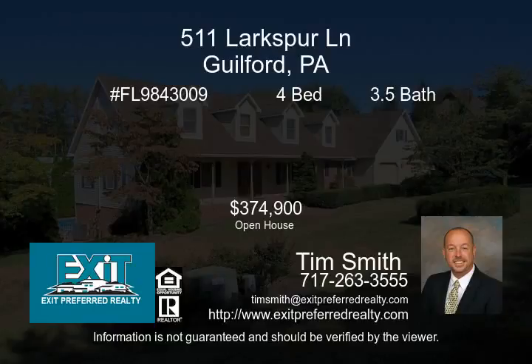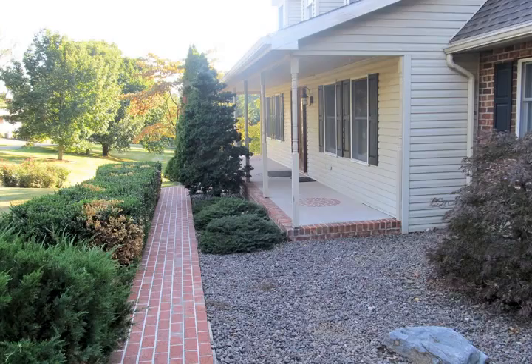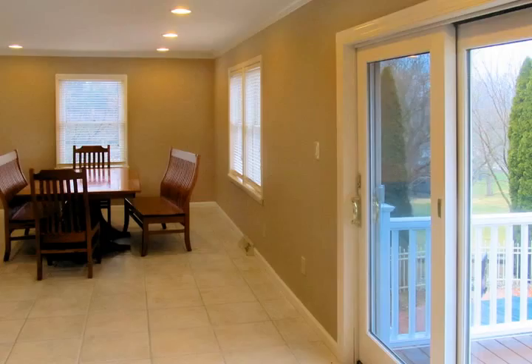Incredible upgraded home: new roof, main level master bedroom with bath, custom kitchen with granite counters, family room with gas fireplace, private sunroom, lower level billiard room, rec room, den or office, bath, attic and basement storage, oversized 2-car garage.